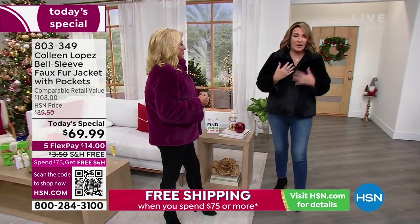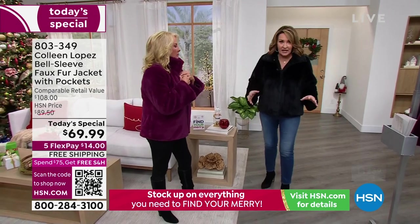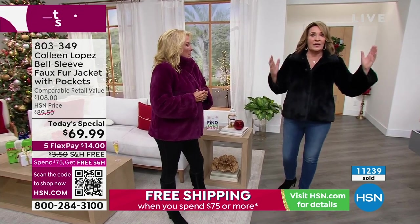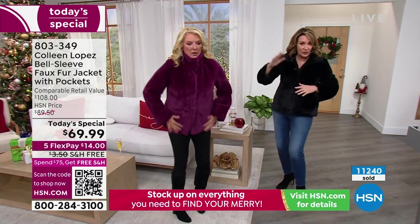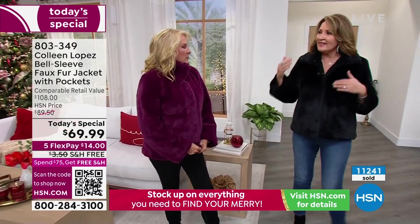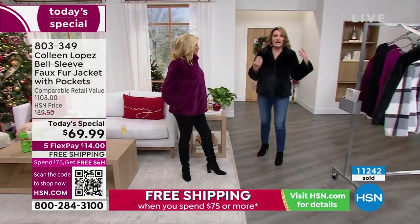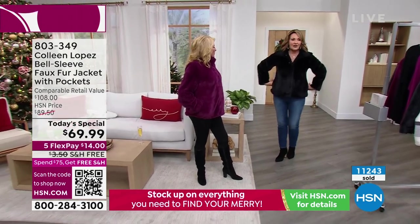People ask, is it warm? Yes, it's warm. It's not heavy. This is not a 30-below-zero jacket, but if you are in Philly or Minneapolis on a mild 30-degree day — high 20s, low 30s — this is your jacket. North, south, east, west. Even here in Florida where we get chilly, it's perfect. If you live in California, Texas, out east, it kind of doesn't matter.